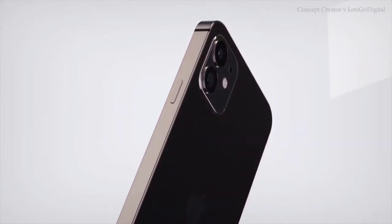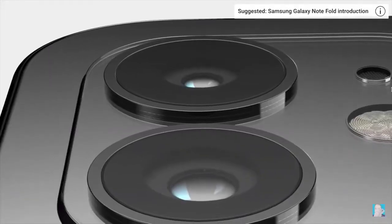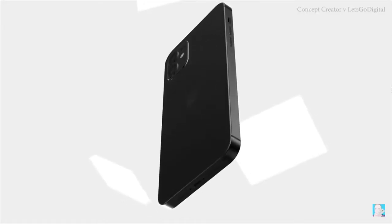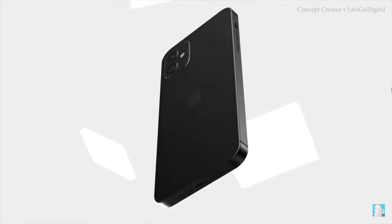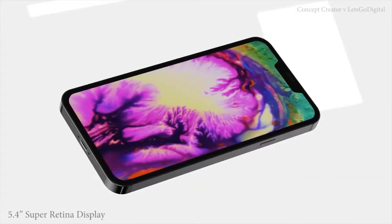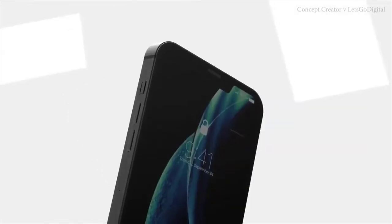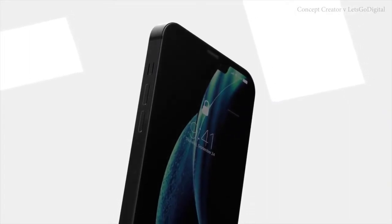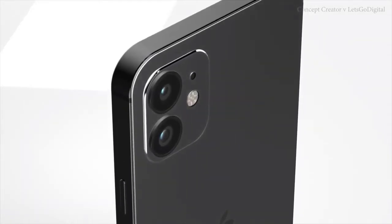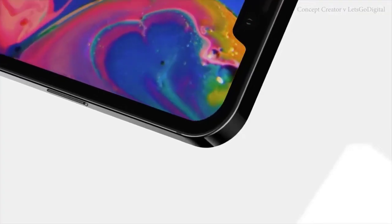The rumor is that this will be available in a number of different colors and will start at $649, which is not entry-level but substantially less than the Pro models settling closer to $1,000. I've been playing around with some of the smaller devices and I do think there is a place for them — I'm glad Apple is going to maintain a small form factor device. It's amazing how similar the 2020 iPhone SE is to an iPhone 6; put them side by side and the body is almost identical.